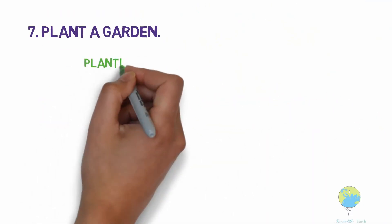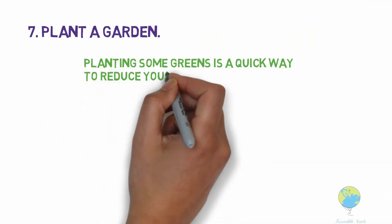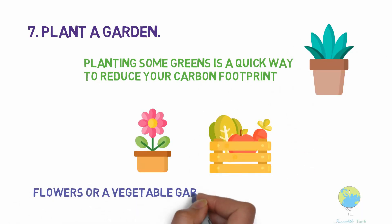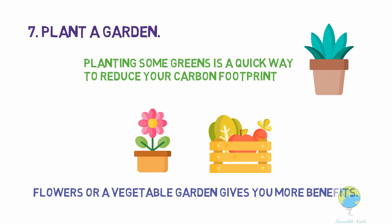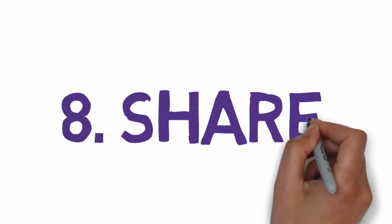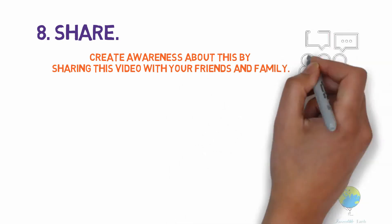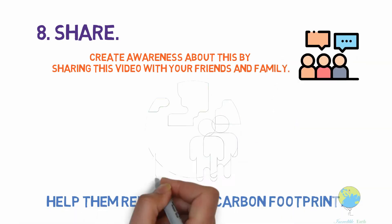Plant a garden. Planting some greens is a quick way to reduce your carbon footprint. You can plant some flowers or a vegetable garden, which in return gives you more benefits. Share — create awareness about this by sharing this video with your friends and family, and help them reduce their carbon footprint.